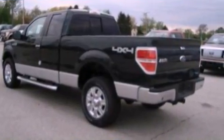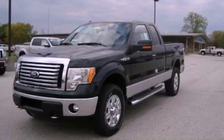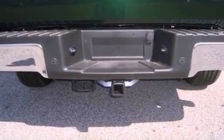Its top features and packages include the convenience package, a double wishbone independent front suspension, power-adjustable driver pedals, alloy wheels, and a tire pressure monitoring system.